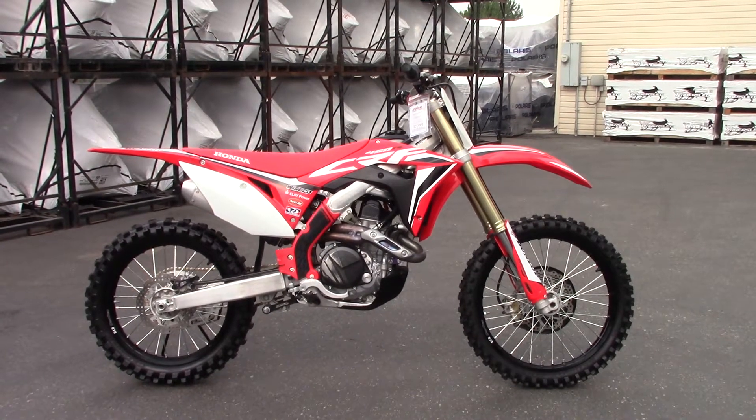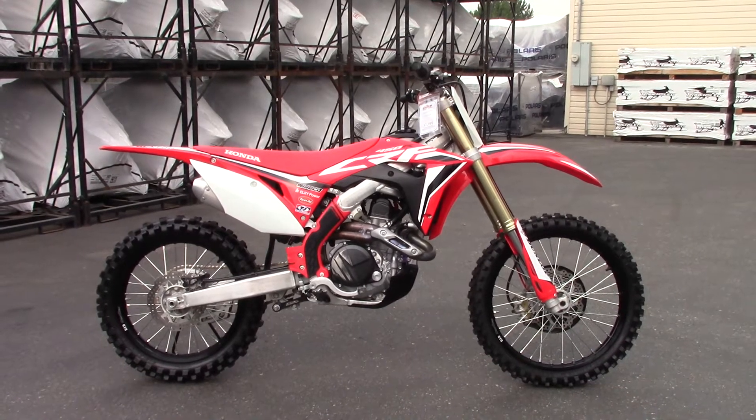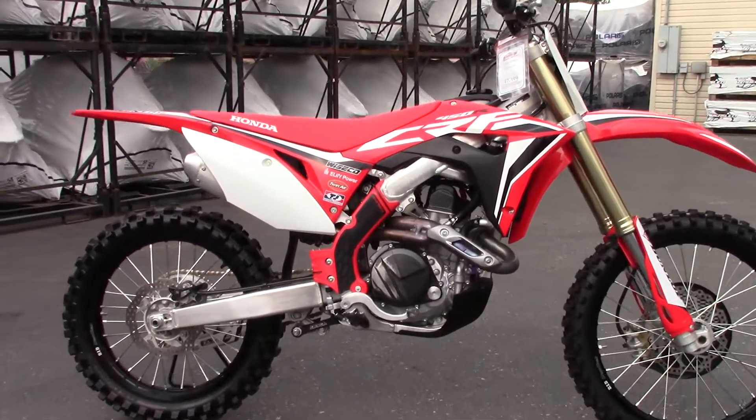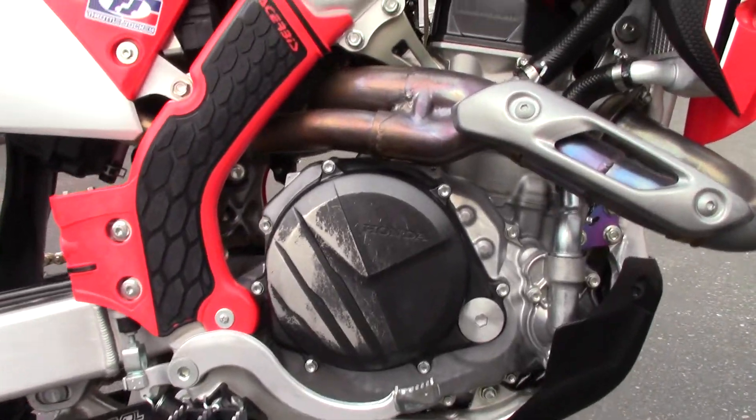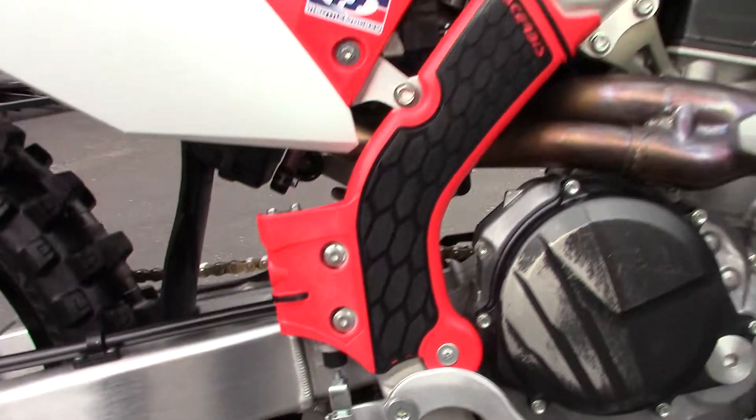Believe it or not, this is a pre-owned bike. Super clean. Looks like it's barely been ridden besides a little bit of boot wear on the clutch cover. Other than that, this thing's super nice. It's got the devil lowering link.